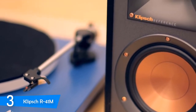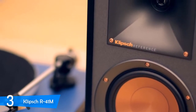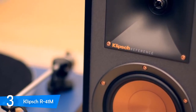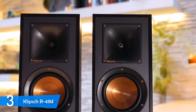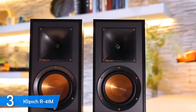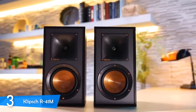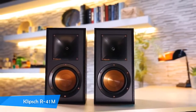The bass was very powerful and accurate despite not being very deep, and the mids were also very detailed — especially stringed instruments and very satisfying vocals. The highs were represented adequately without any problem, sharp and bright at all times. If you want to get the most bang for your buck in the speaker market, you have to check out the Klipsch R41Ms.